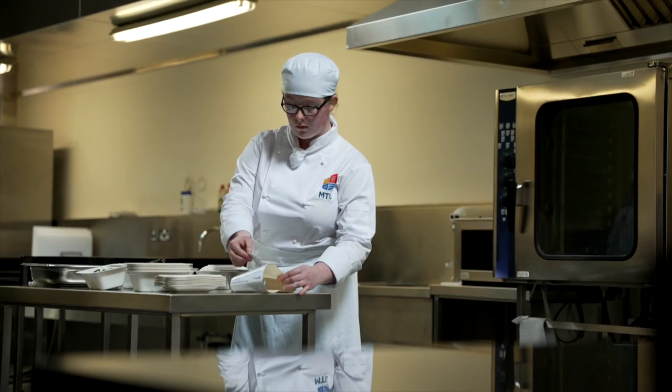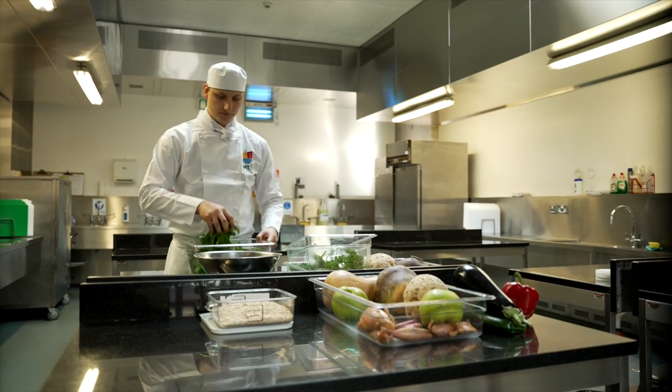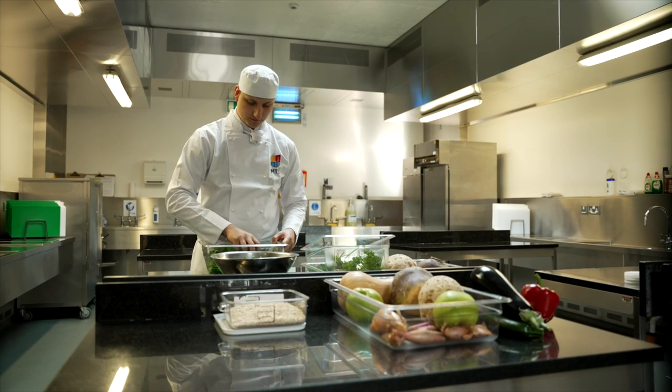Of course things can go wrong and there is sometimes extra or surplus food. When we have that situation, the raw ingredients are given to students or classes where suitable and they can cook with a mystery basket, which can be an interesting and fun challenge for students and lecturers alike.